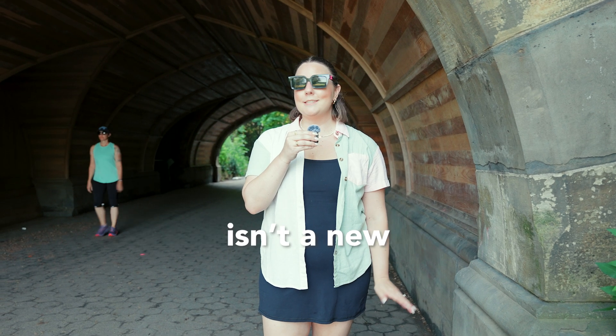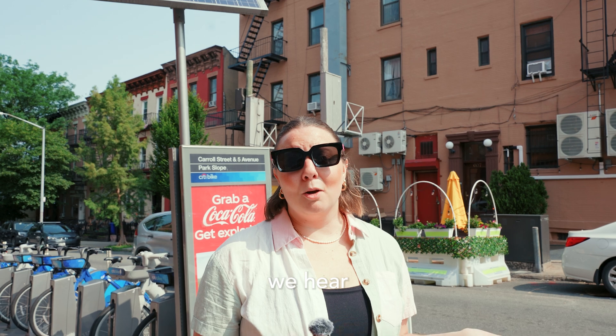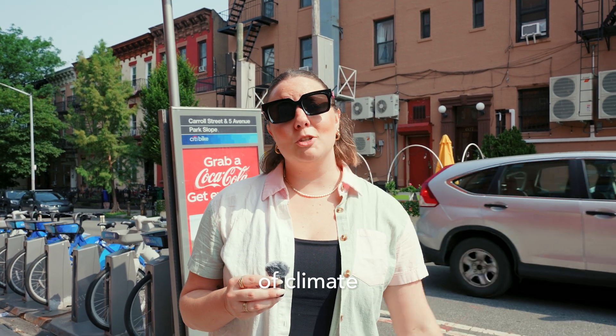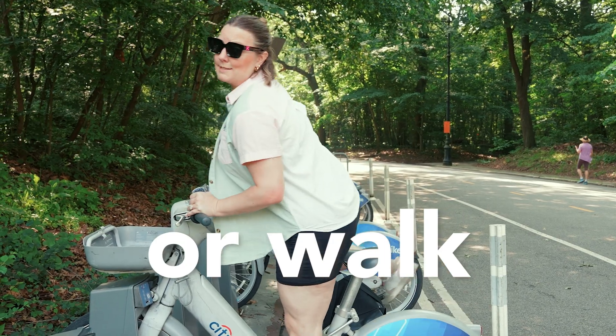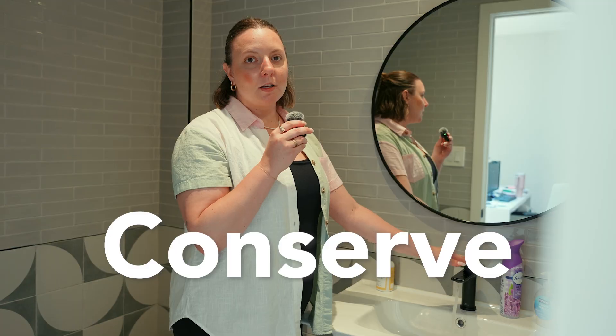Reducing our collective carbon footprint isn't a new phenomenon. In fact, the hotter the Earth gets, the more we hear about ways we can slow the impacts of climate change. Ride a bike or walk instead of drive. Turn off lights when they're not in use. Recycle and compost. Conserve water.